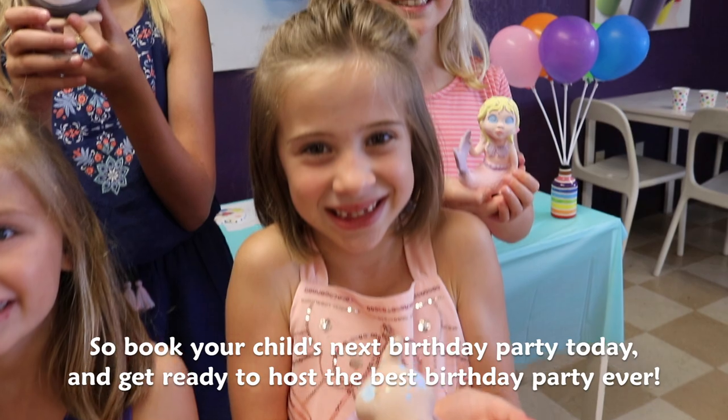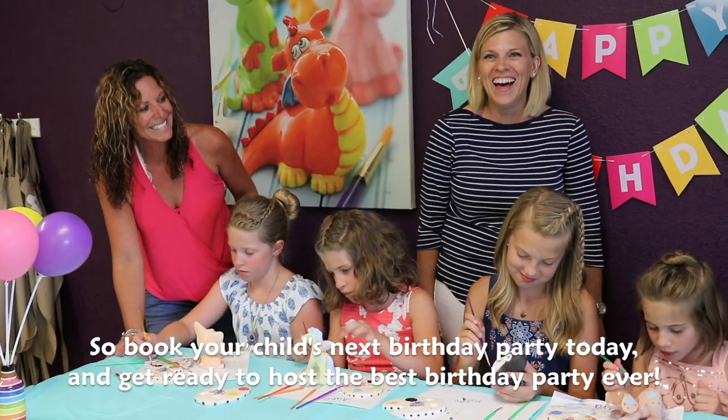So book your child's next birthday party today and get ready to host the best birthday party ever. We'll see you soon!